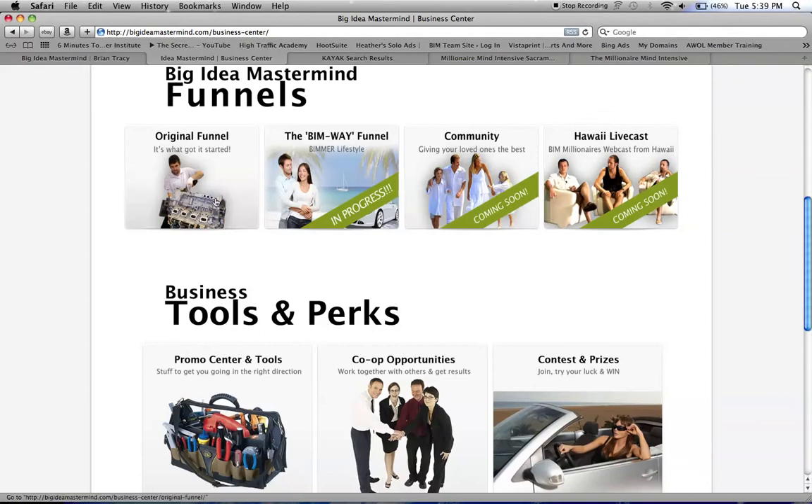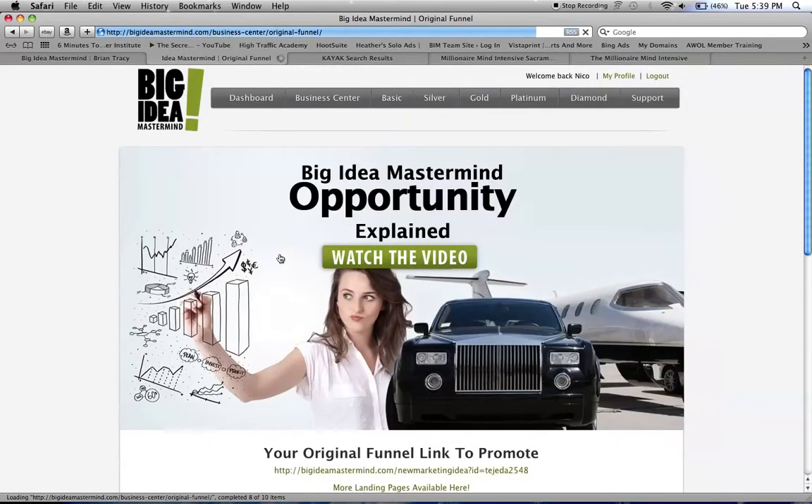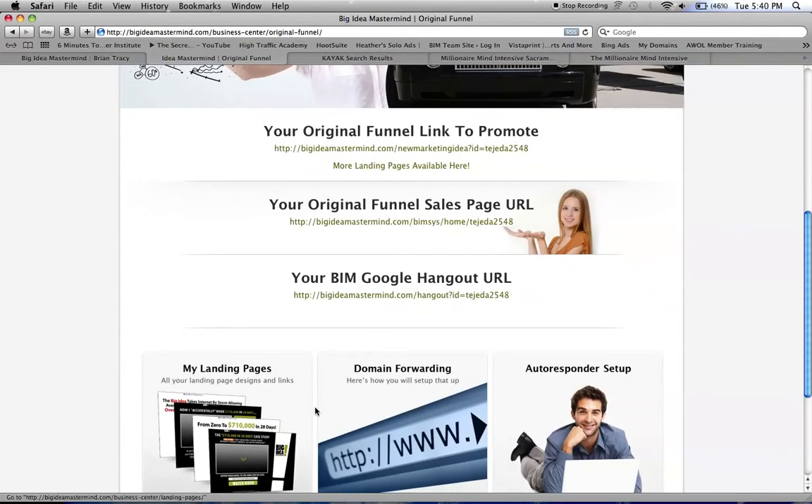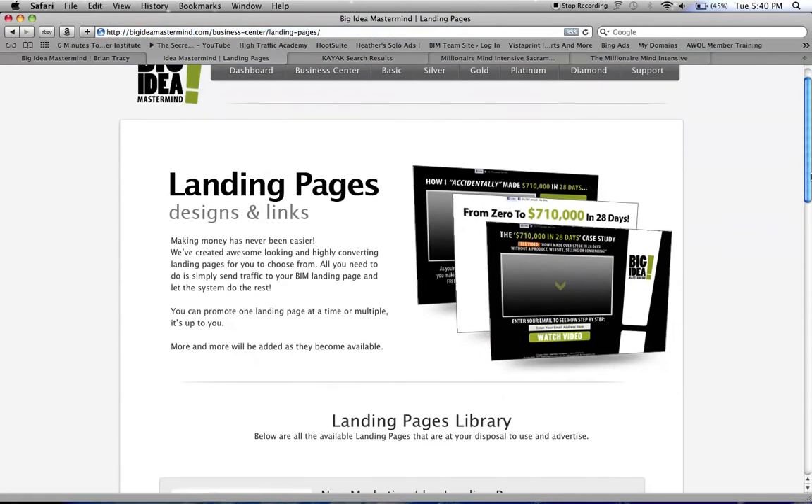They're about to come out soon. These are the ones you have right now, and you've got to do it step by step — don't skip a step. And these are the landing pages that you have made.